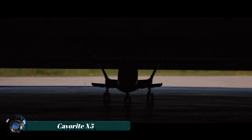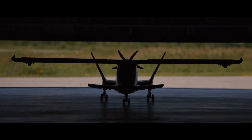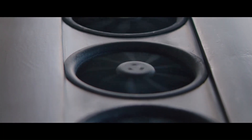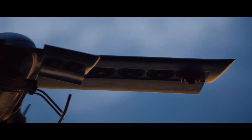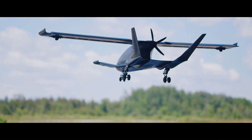The Cavorite X5 is a sleek five-passenger hybrid electric VTOL aircraft concept designed by Horizon Aircraft. Inspired by H.G. Wells' fictional metal Cavorite, the X5 boasts a unique fan-and-wing system enabling vertical takeoff and landing, as well as a conventional airplane mode for forward flight.